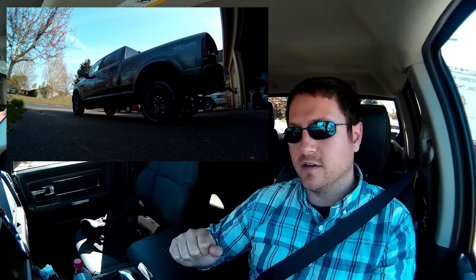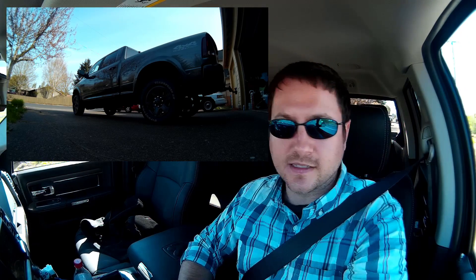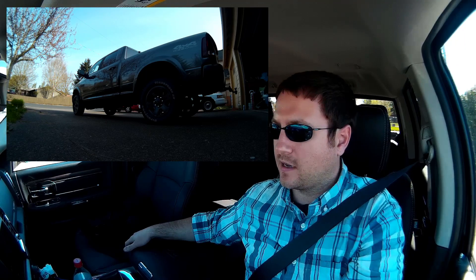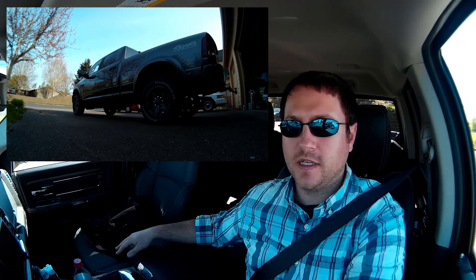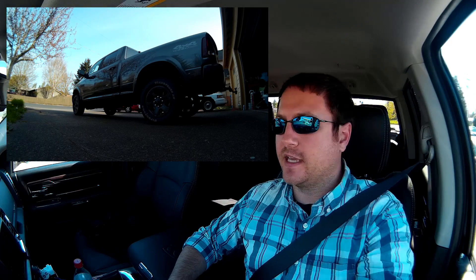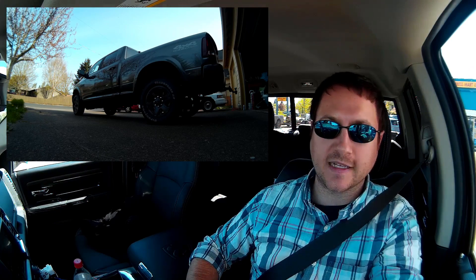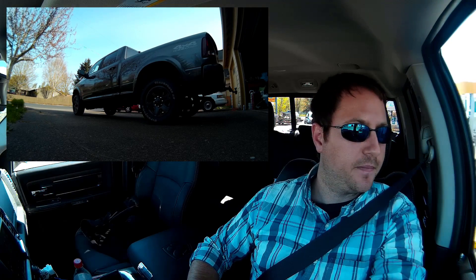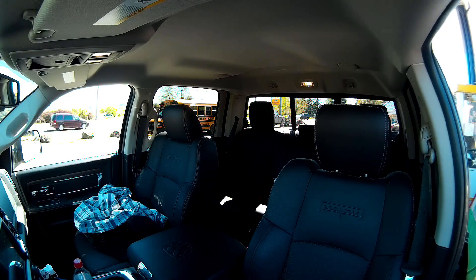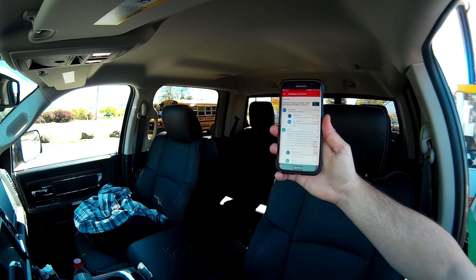Pulling up to my local 'tweaker mart' to get some diesel at the same pump. I'll show you guys the actual pump, the dash, and me clearing it. This is a consecutive tank refill from last time, so the mileage should line up.